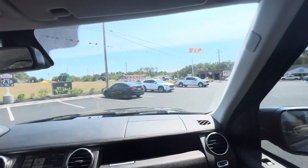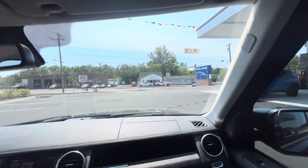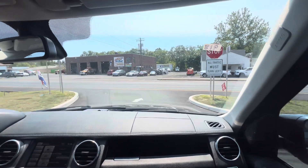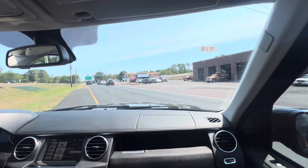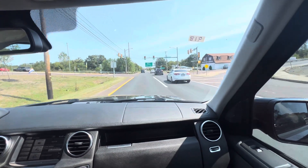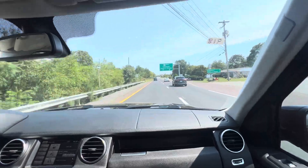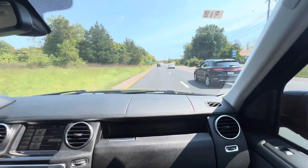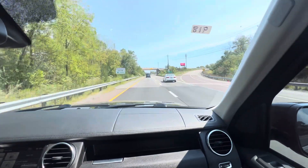Alright, here's our driving video on the 2013 LR4 — I guess it's a Land Rover Range Rover kind of thing. I'm not exactly sure on the terminology. This thing is absolutely sweet — leather all around, sunroof, AC blows cold. What else can I tell you guys?